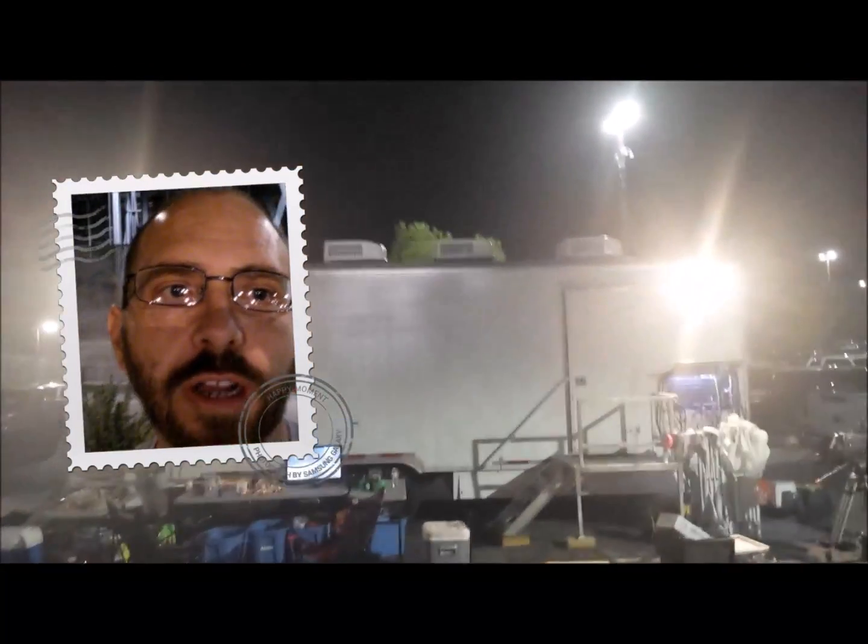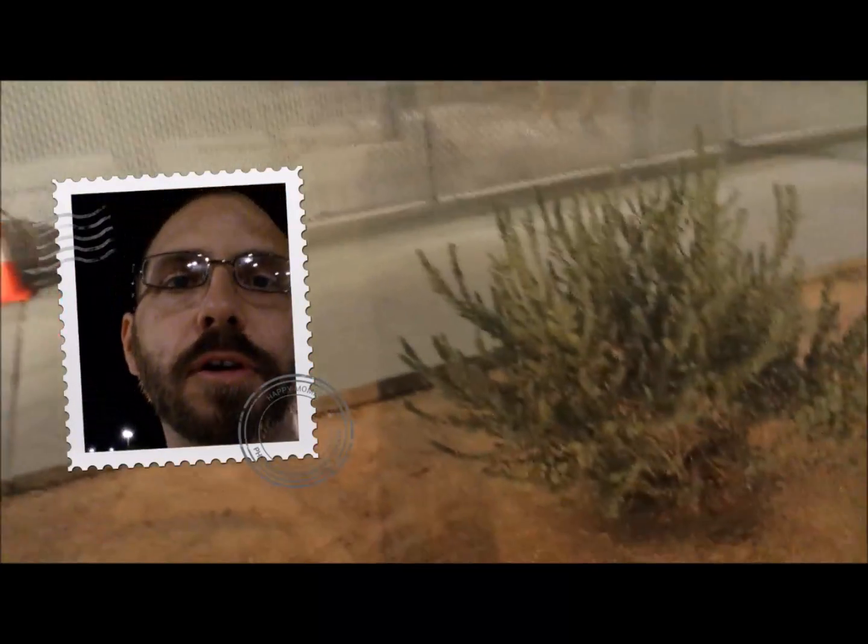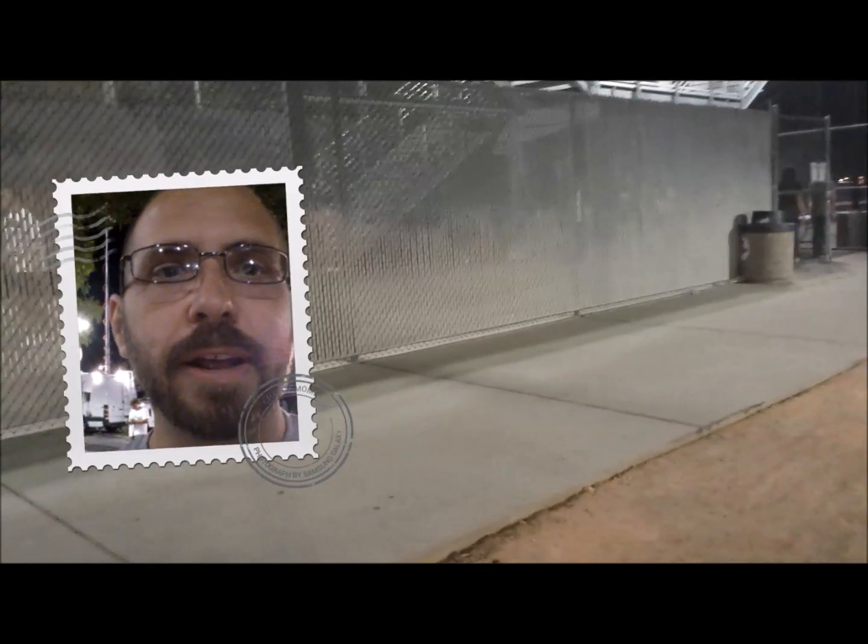I'm here doing the score box inside this hat-truck at the football game, Cougar Stadium. It's the Coronado Cougars versus Silverado Scorpions — I don't know what their team is. It's halftime, so I'm filming this.